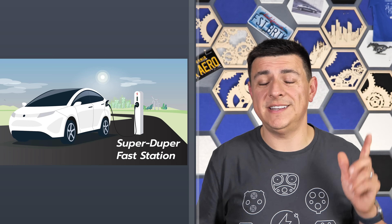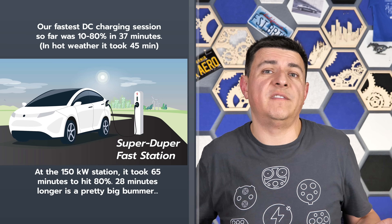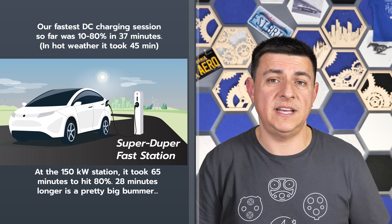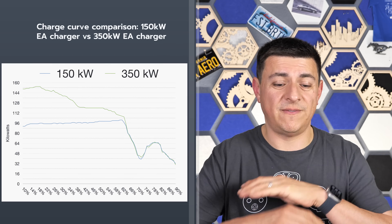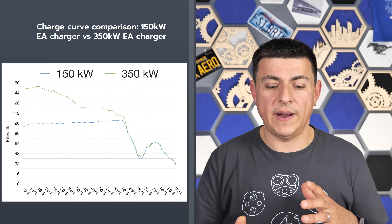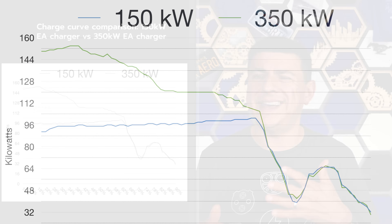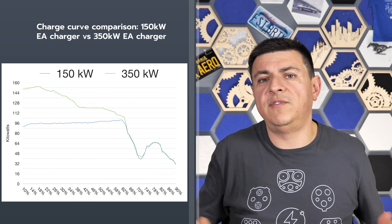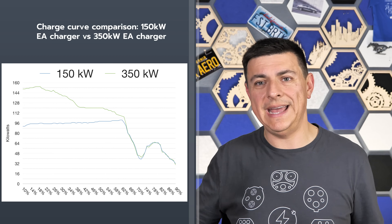How much longer? In our testing, to go from 10% to 80%, it took a whopping 28 minutes longer at a 150 kilowatt station than at a 350 kilowatt station — which is already about 45 minutes. Looking at the charge curve at a 150 kilowatt station, our peak was 101 kilowatts, reached around 63 to 65% state of charge. At that point, the charge curve was identical to a 350 kilowatt station. So theoretically, you could move to a 150 kilowatt stall after hitting 65% battery, but by then it's only about 10 more minutes to the end of the charge curve anyway.